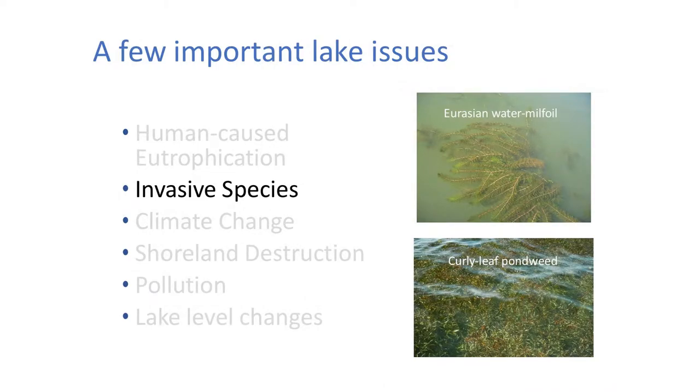Invasive species — people certainly don't need much education about them; we all know they are the bane of our existence. We've got invasive plants such as Eurasian water milfoil. Here you can see a lake that's very soupy and green but also has a tremendous population of Eurasian water milfoil right up at the surface. This can be a problem largely for recreation, but also these plants tend to dominate — take over the lake and make it sometimes unsuitable for other species. Curly-leaf pondweed is another invasive species. They all tend to grow up to the surface, form a mat, and that's mostly a problem for us humans as well as displacing native species.